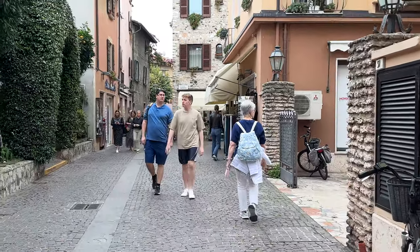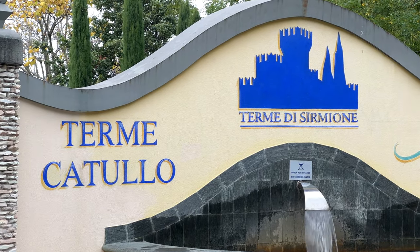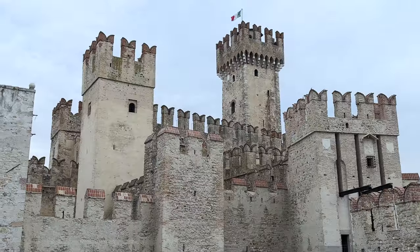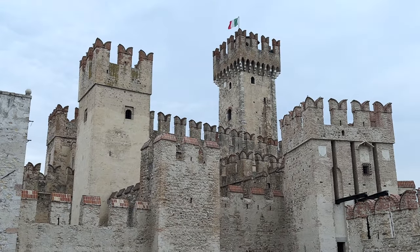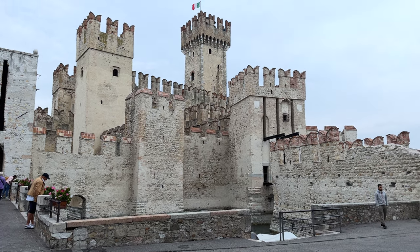They do have natural hot springs here that you can enjoy in several spas. That completes our walking tour of the village, and now we have something that's perhaps even more exciting — the medieval castle, built back in the 13th century.